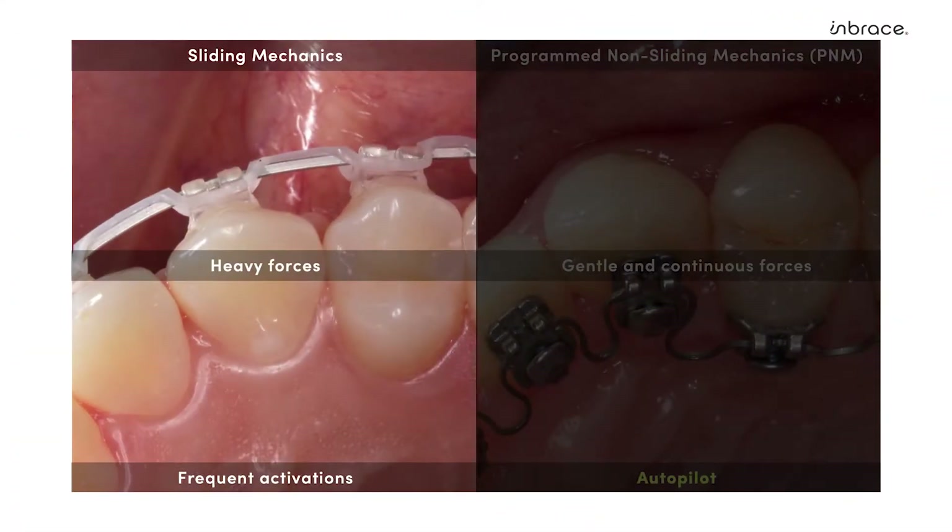Many of you are more familiar with sliding mechanics, which requires the use of heavy intermittent forces to overcome unpredictable frictional forces. This can lead to undermining resorption, which is an inefficient mode of tooth movement.